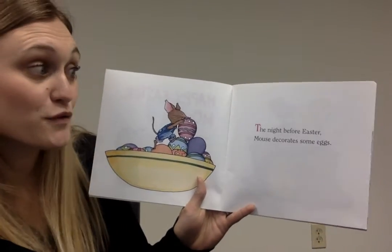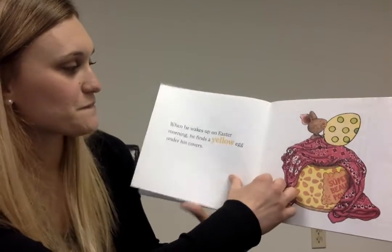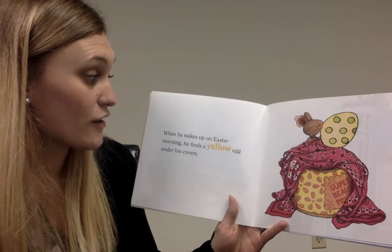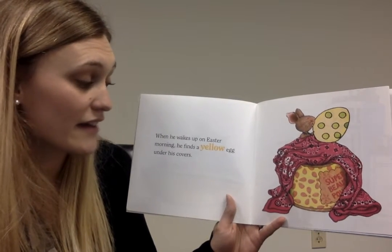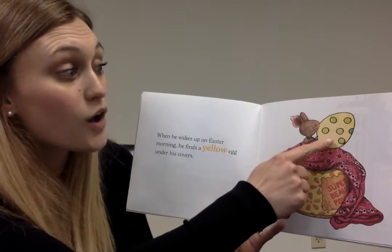The night before Easter, Mouse decorates some eggs. When he wakes up on Easter morning, he finds a yellow egg under his covers. Let's count the yellow egg. One.